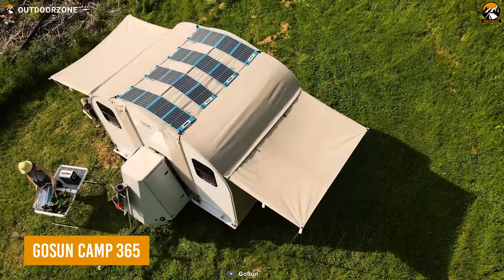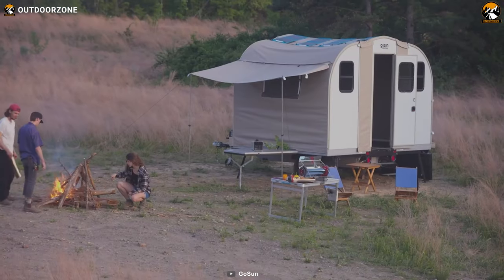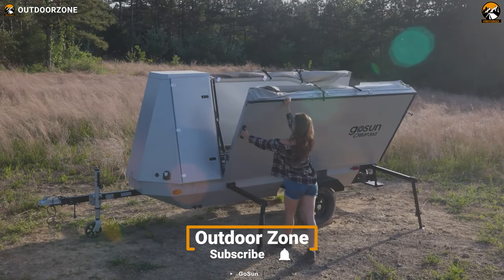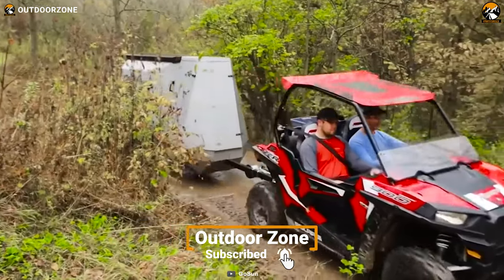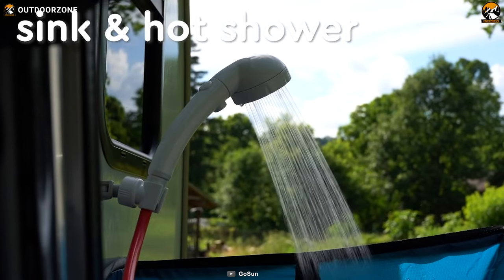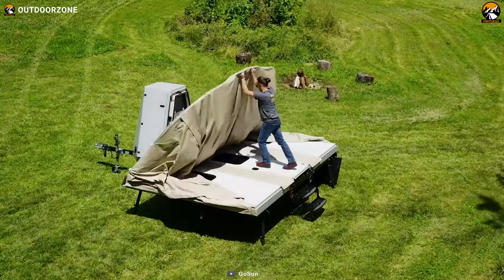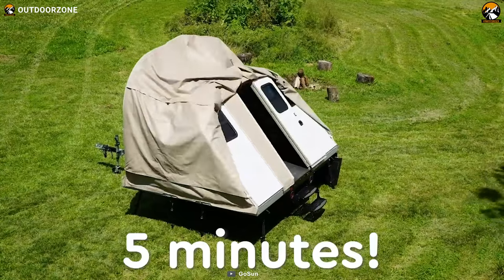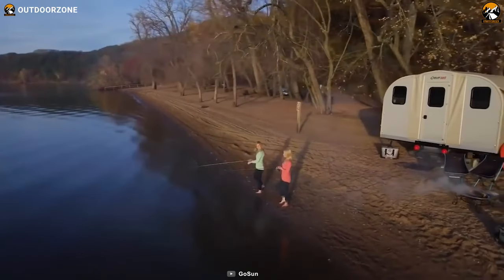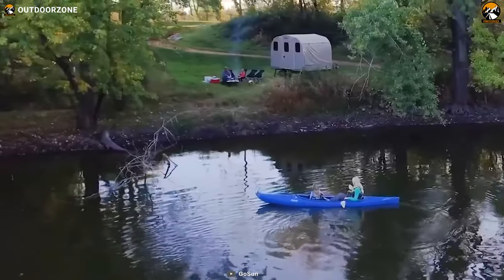The GoSun Camp 365 is the perfect off-grid solar-powered camper for all your adventure needs. This exceptional solar trailer is designed for those who seek less traveled roads, with all the essential appliances for cooking, refrigerating, showering, and sleeping at remote locations or campsites. Setting up camp has never been easier — one person can pop it up or down in less than 10 minutes. And with its sleek aerodynamic design and lightweight construction, you'll be ready to hit the road in no time.